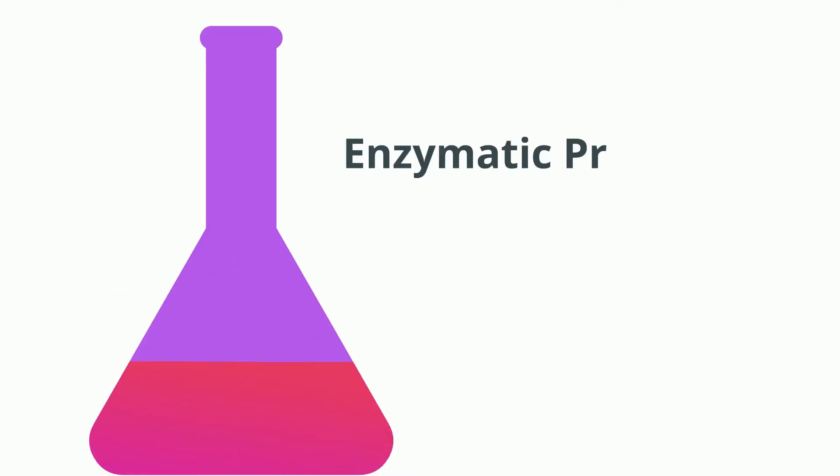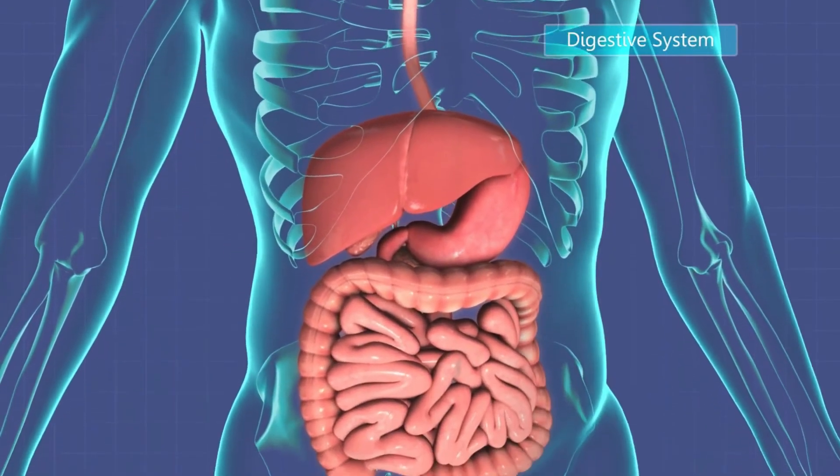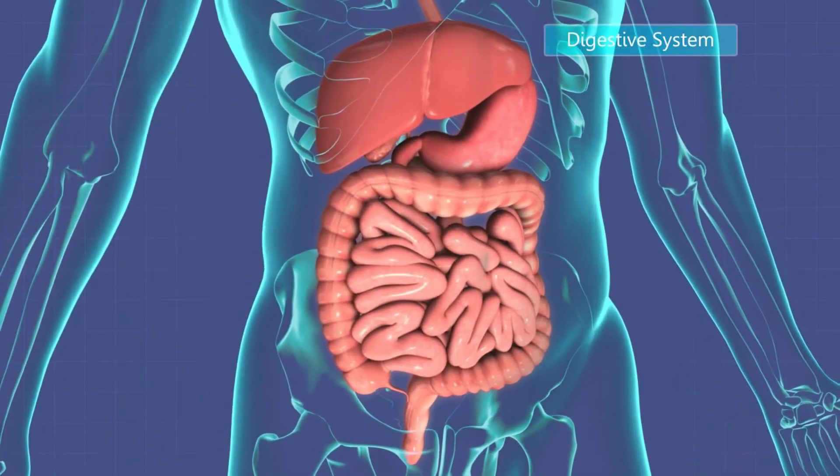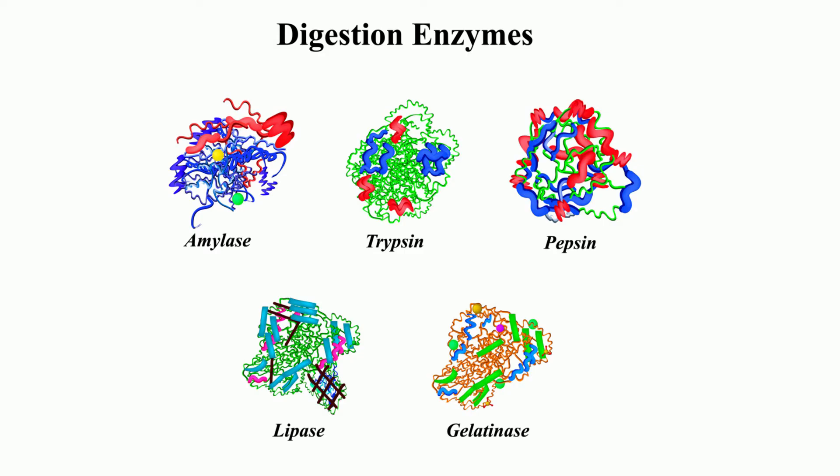Enzymatic proteins help accelerate chemical reactions in your body. These include liver functions and stomach digestion, just a couple of examples. For example, digestive enzymes help break down food into simple forms that your body can easily absorb.